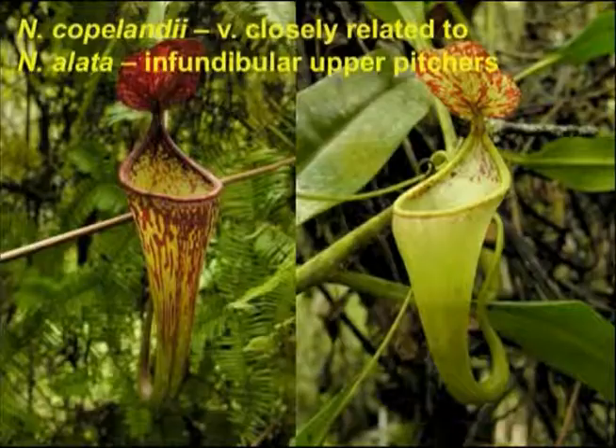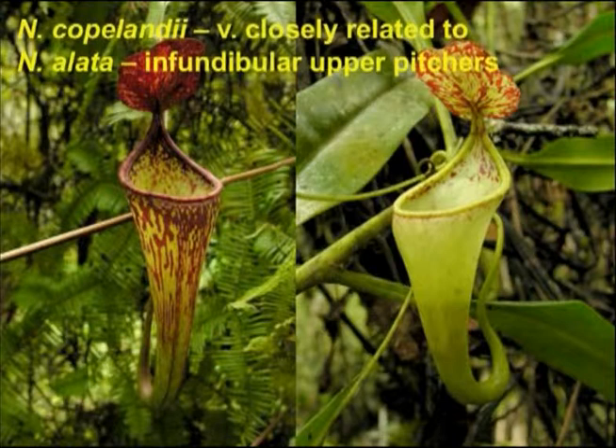Nepenthes copelandii is another species that was confused for a long time with Nepenthes alata. It differs in having a very distinctive upper pitcher morphology — structurally infundibular — and subtle differences in flower and leaf structure. This plant grows very frequently, perhaps mainly, as an epiphyte — particularly on the mossy branches of pandanus trees. On Mount Halkon, you can find huge stands rooted directly to the trees themselves in a geothermal environment, walking up hot rivers with these incredible Nepenthes growing above in a really misty, spectacular habitat.